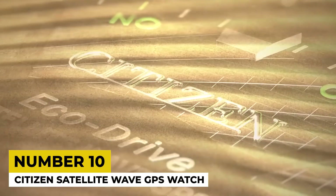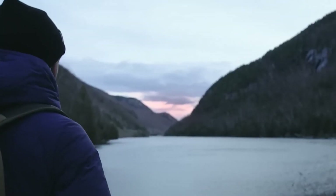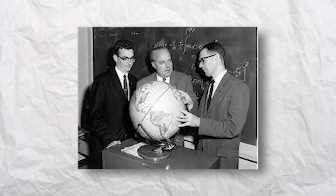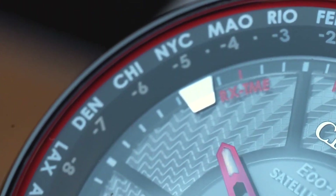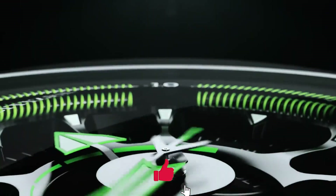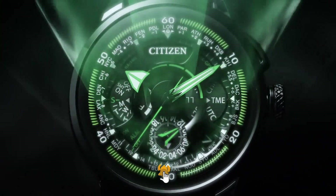10. Citizen Satellite Wave GPS Watch. The Citizen Satellite Wave Watch's GPS feature is intertwined with the United States Navy's satellite navigation experiments in the mid-1960s, when submarines carrying nuclear missiles were tracked using GPS. Now, the Satellite Wave GPS Freedom Watch uses this technology to automatically sync with the time zone in just three seconds. It also operates using any available light source. The dial proudly showcases major cities worldwide, each linked to its respective time zone, making it easy to adapt to any time zone you're in.